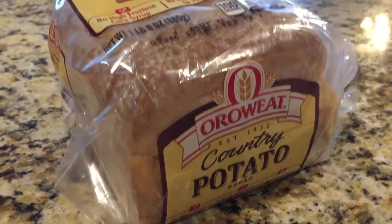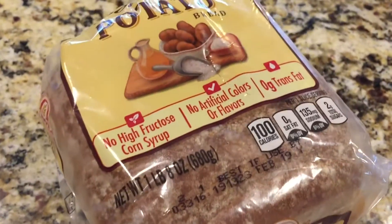Bread is not supposed to go in the fridge. Despite everything that you've heard, it actually is supposed to stay in either a bread box or on your counter — somewhere cold, somewhere dark, but not in your fridge. When it gets too cold, the yeast in there makes it go stale a little bit faster.